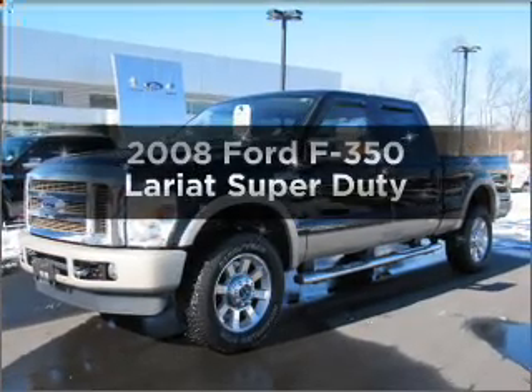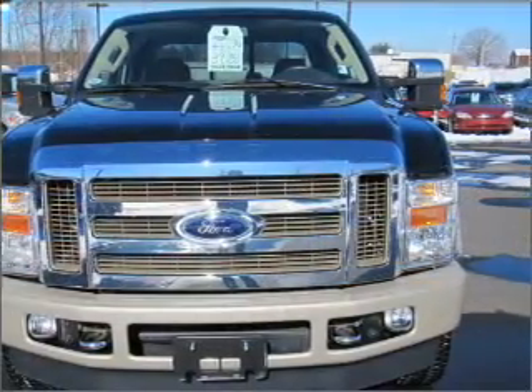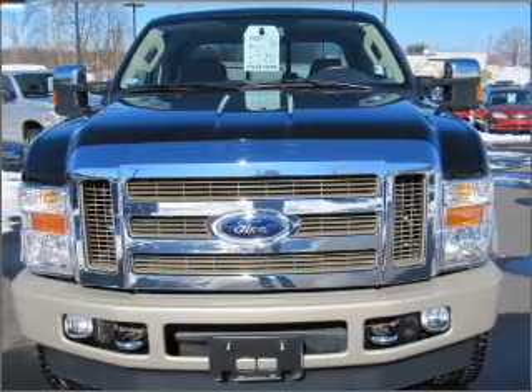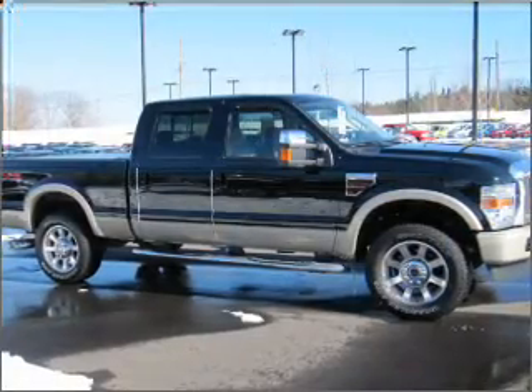Get noticed in this 2008 Ford F-350. If you're looking for an automobile with great attributes, look no further. With a powerful 8-cylinder engine connected to a smooth shifting transmission.